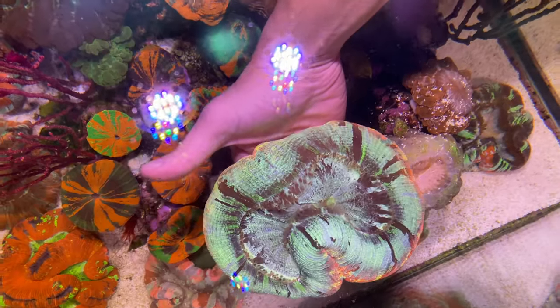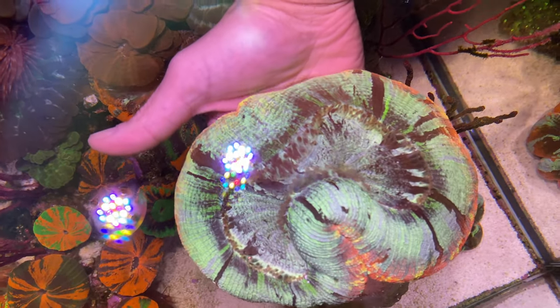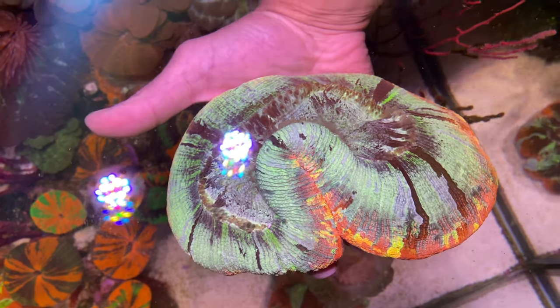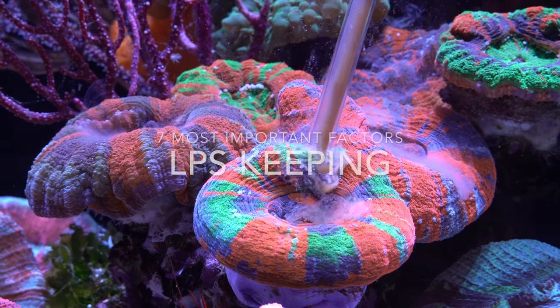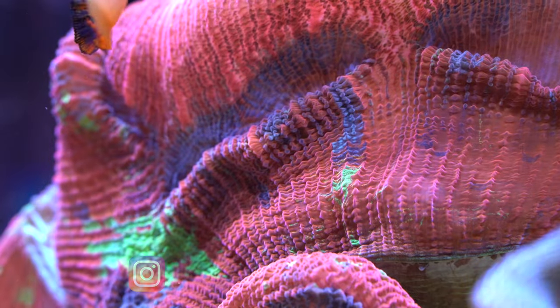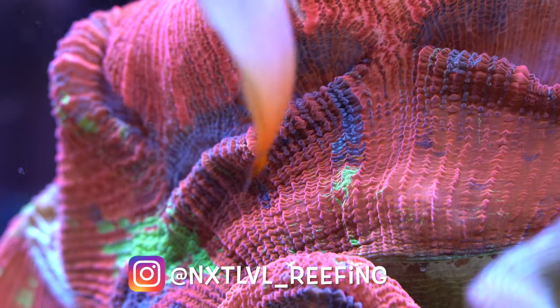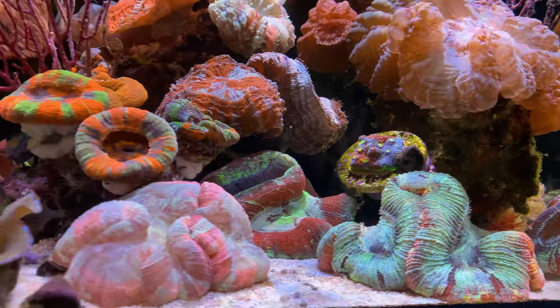Hello and welcome to another reef-friendly reef video. Today we are talking about LPS corals — from currents to temperature to coral stinging. You'll get to know the seven most important factors about keeping this kind of coral. By the way, Tolga is a true LPS lover and will use his aquarium today for further inspection of some animals.